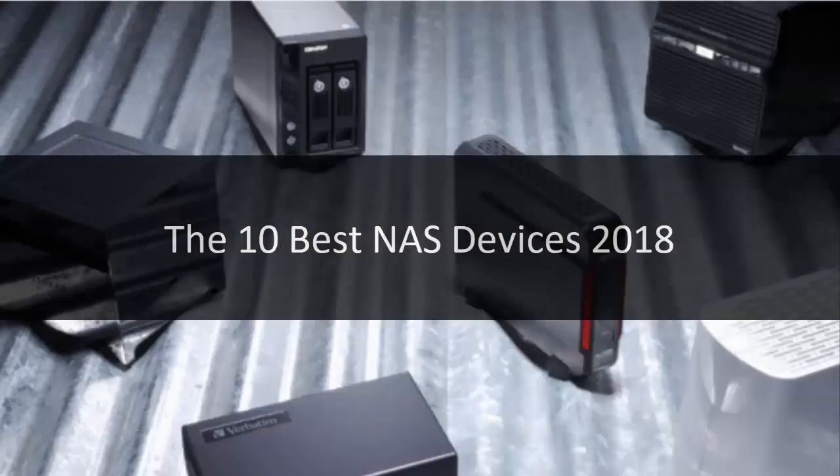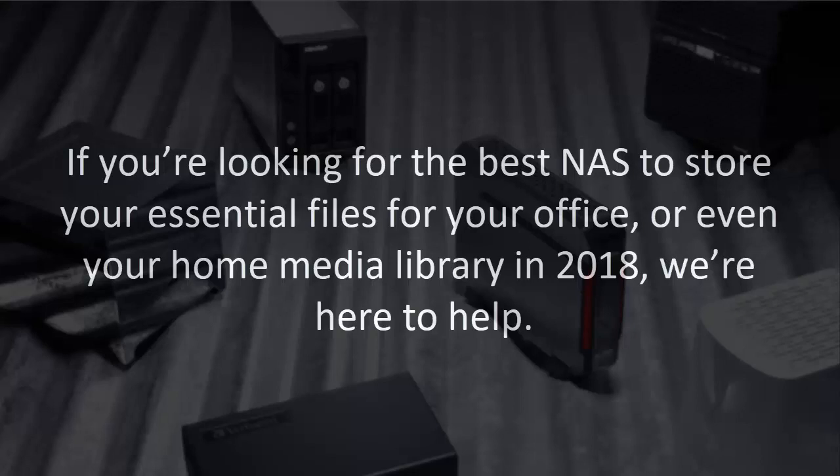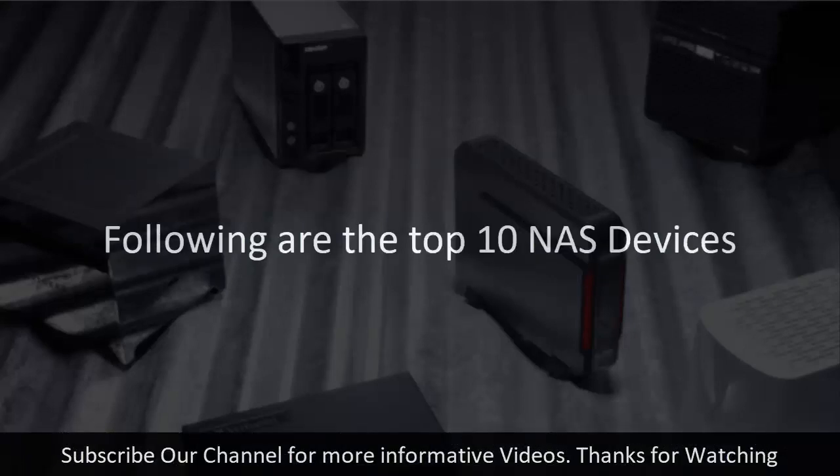The 10 Best NAS Devices 2018. If you're looking for the best NAS to store your essential files for your office, or even your home media library in 2018, we're here to help. Following are the top 10 NAS devices.